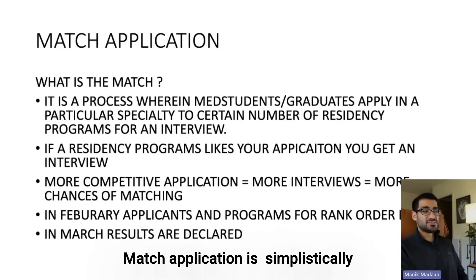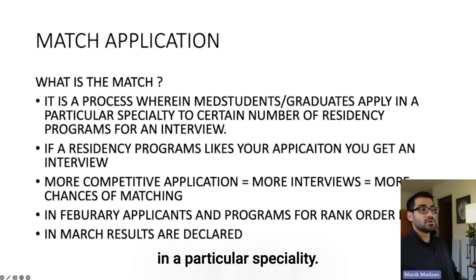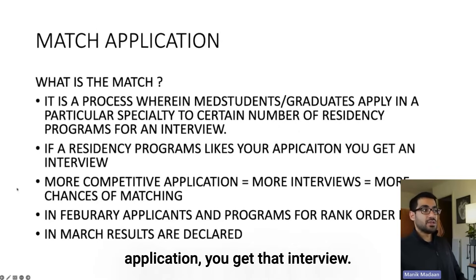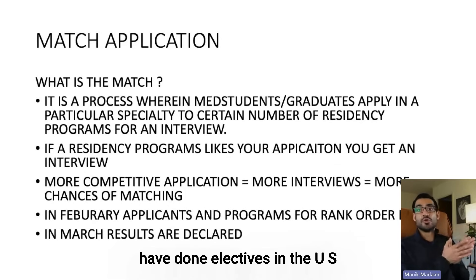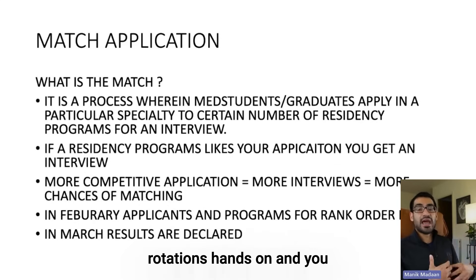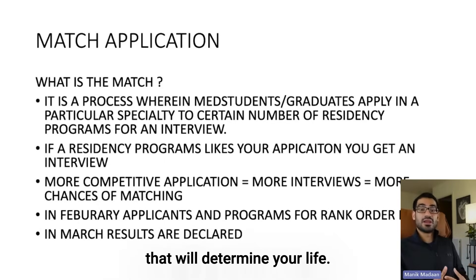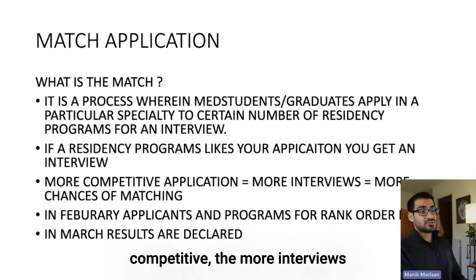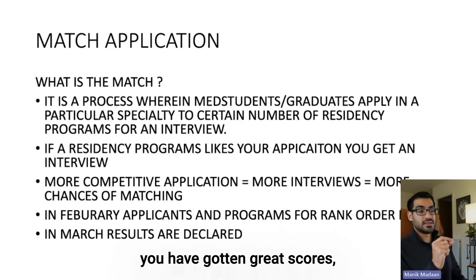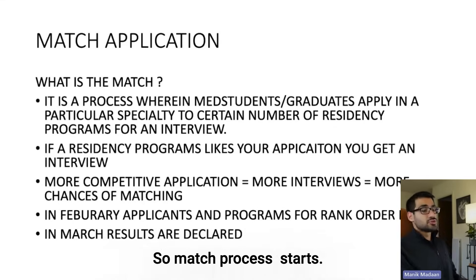A match application is simplistically like your dating profile. It is a process wherein medical students and graduates apply in a particular specialty — like internal medicine — to residency programs for an interview. If a residency program likes your application, you get an interview. The more competitive your application — meaning better Step 2 score, research, electives in the US, volunteer experiences — the more interviews you get. It's not just one exam that determines your life; it's the sum of what you have done. So it's more of a holistic view.